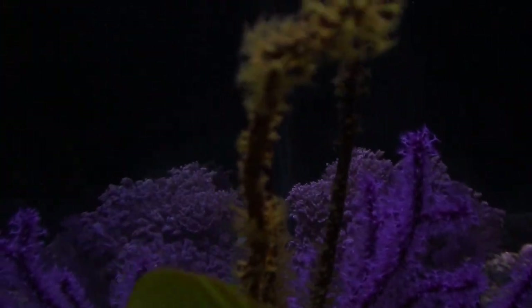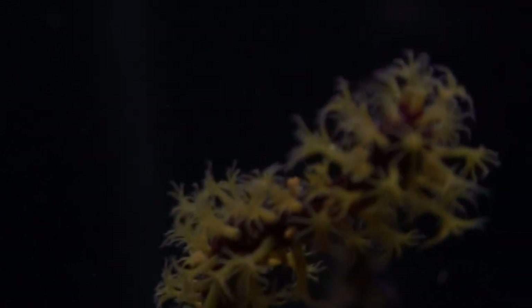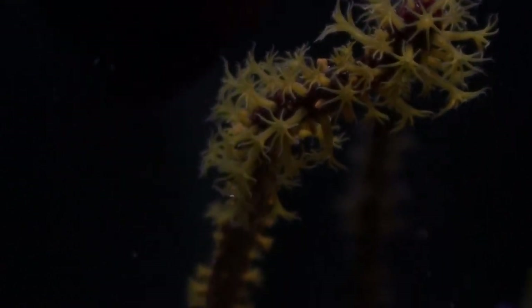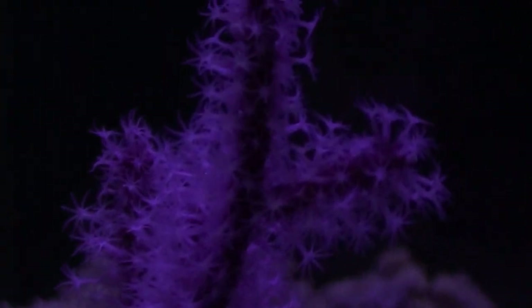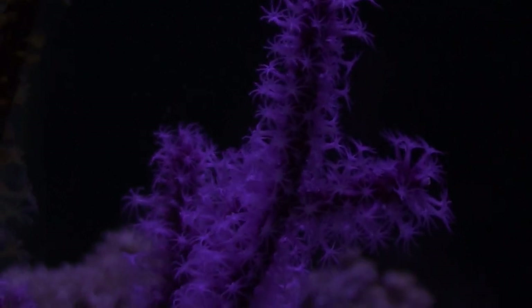There are a couple of yellow tanks there, but this is a yellow polyped gorgonian. I've had it maybe about a month and it's doing pretty good so far — seems to be responding to feeding. Behind it is a red gorg with white polyps, doing really well, seems to be open about 90% of the time.